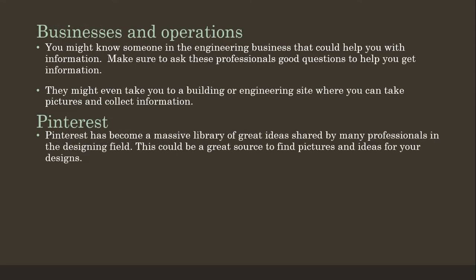Then we have businesses and operations. You might know someone in the engineering field and they can help you with information and questions. Make sure that when you approach one of these professionals you ask good questions to get the right information. These people might even take you to a building or engineering site, or if they are into designing, you can take pictures and collect information from such a site.